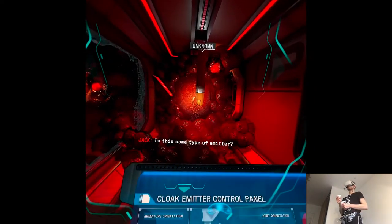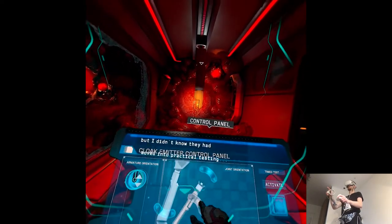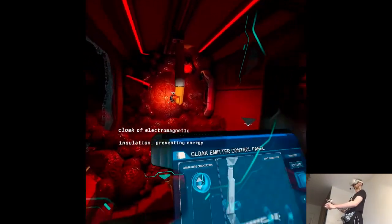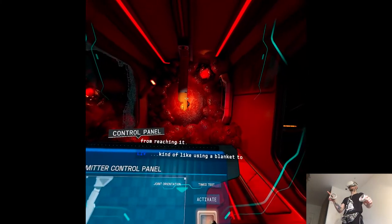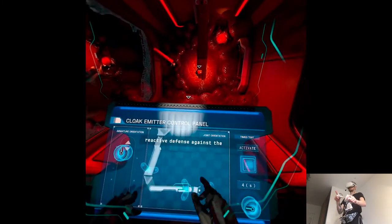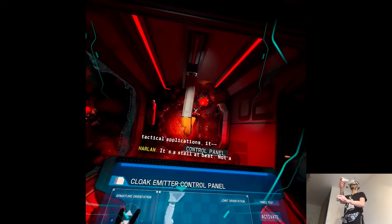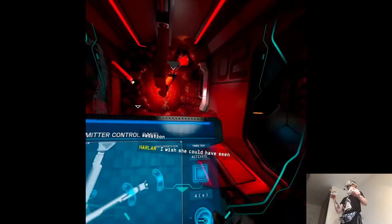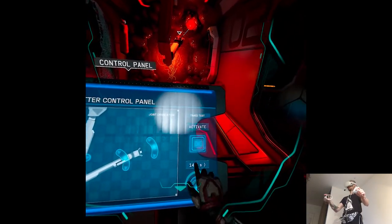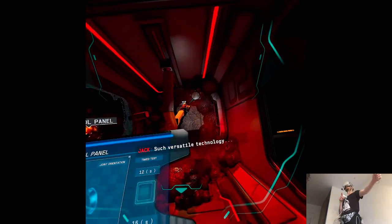Is this some type of emitter? It looks to be a functional prototype. They were close, but I didn't know they had moved into practical testing. The basic concept was to surround the biomass with a cloak of electromagnetic insulation, preventing energy from reaching it — kind of like using a blanket to smother a flame. The idea was to build these cloak emitters as a reactive defense against the biomass, to contain it. That could have a wide array of tactical applications. It's a short-term solution, not a permanent one.